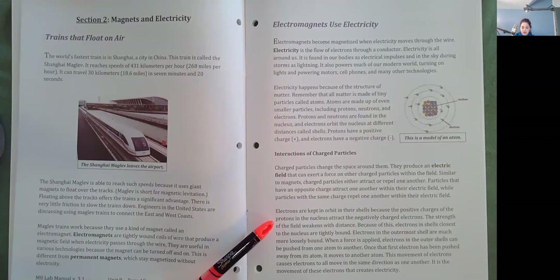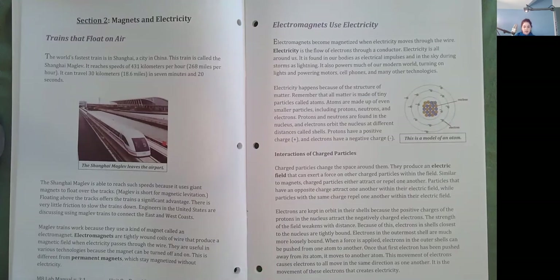Electrons are kept in orbit in their shells because the positive charges of the protons in the nucleus attract the negatively charged electrons. The strength of the field weakens with distance. Because of this, electrons in shells closest to the nucleus are tightly bound. Electrons in the outermost shell are much more loosely bound. When a force is applied, electrons in the outer shells can be pushed from one atom to another. Once the first electron has been pushed away from its atom, it moves to another atom. This movement of electrons causes electrons to all move in the same direction, and it is this movement that creates electricity.